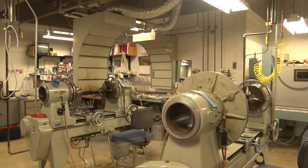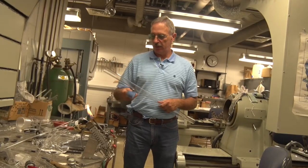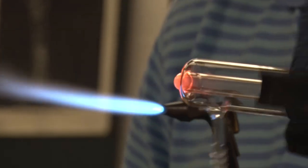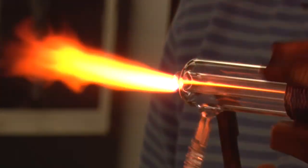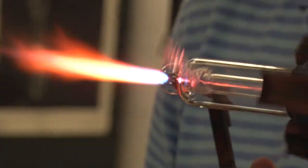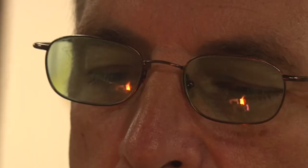Running the glass shop has been a rewarding career for Garvin, one where he has found his true calling. I can't think of any other job that I would enjoy any better. It's challenging, stimulating, exciting, frustrating. It's just been a really, really great career choice for me.